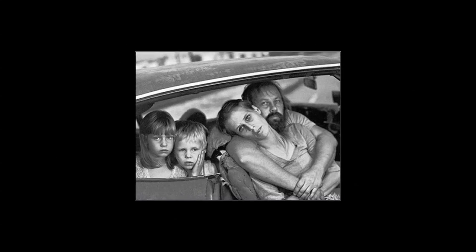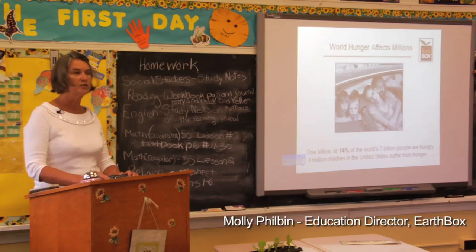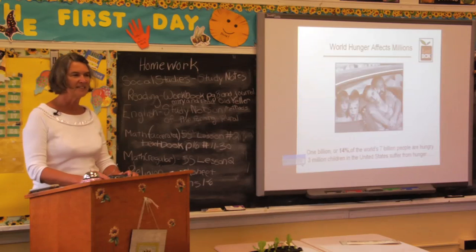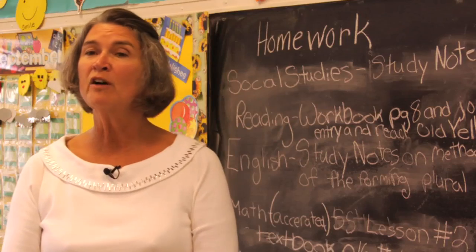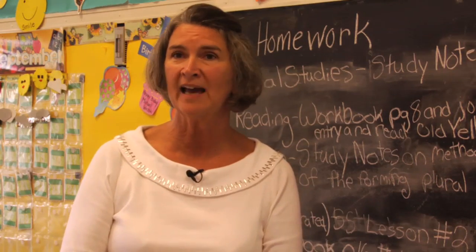We've all seen the face of hunger, perhaps at a local food pantry, or while traveling abroad, or during a TV campaign to eradicate hunger. Its face is haunting. Very often we feel we can't do anything about it, but with the EarthBox World Food Day Project Kit, we can.